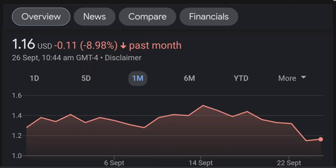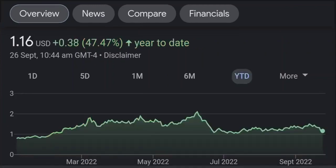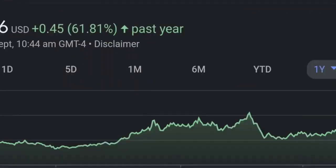Looking at the RSI and Money Flow Index, the RSI seems to be coming down — it was quite overbought, and right now it's at this level and it seems like it won't come down quickly, so I will be careful on this trade. Zooming out to the daily chart, it still looks bullish.